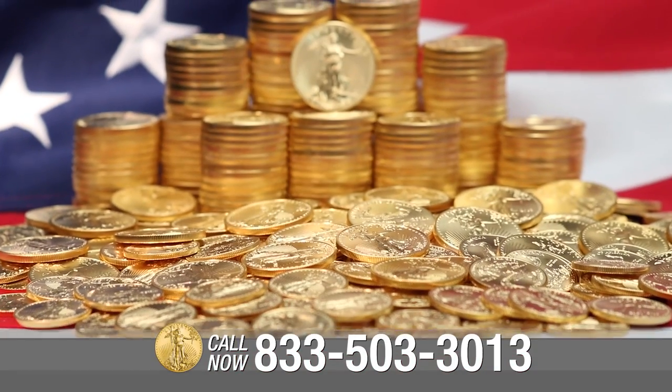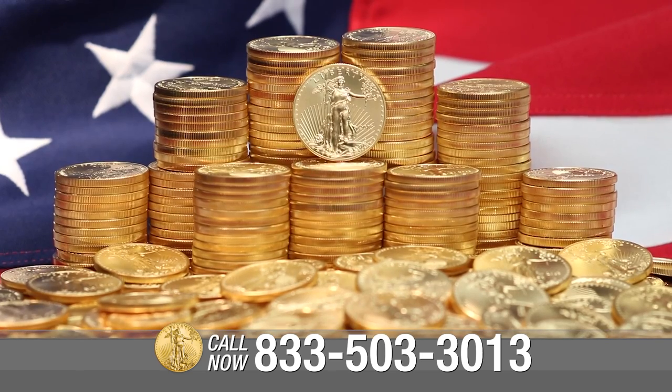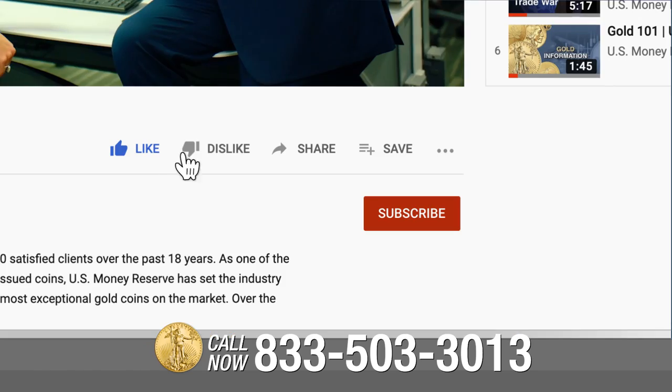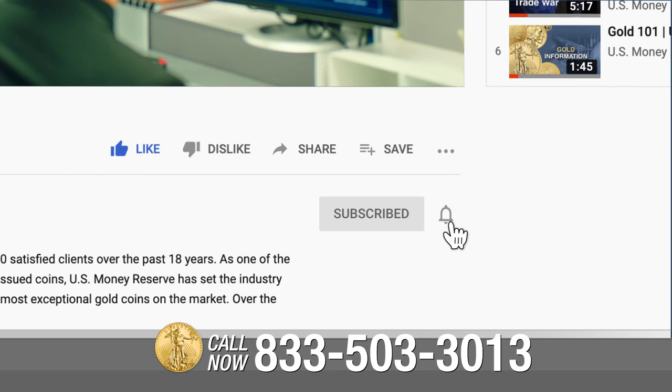If you want to learn more about gold's place in history and gold's place in your portfolio, call the number on your screen or click the link below. Make sure to subscribe to see more of our videos on various topics.